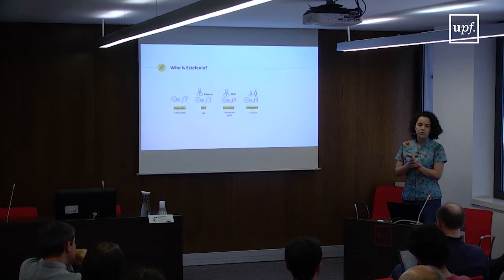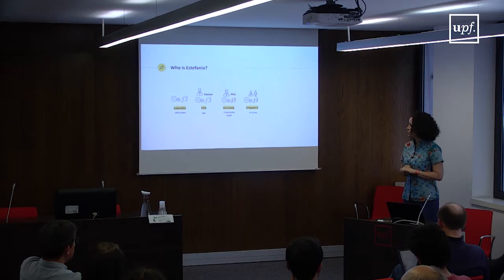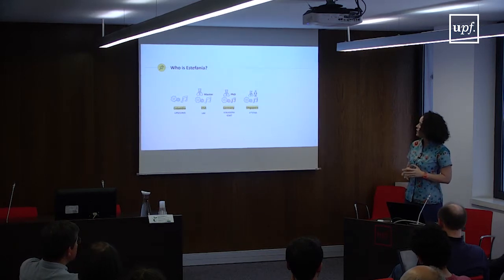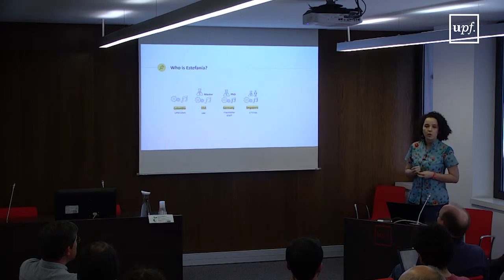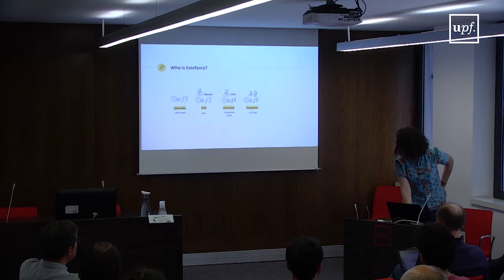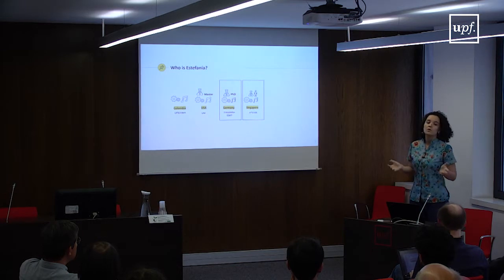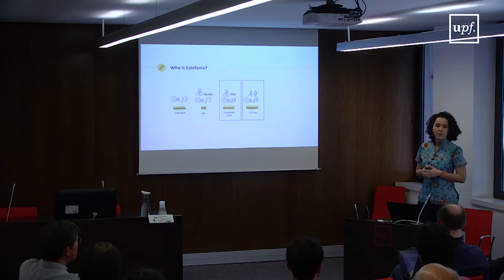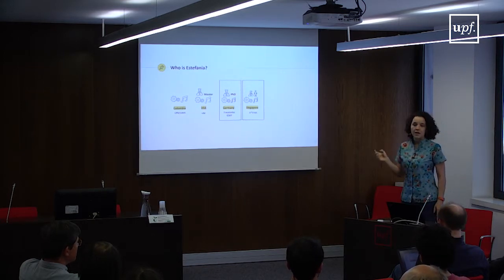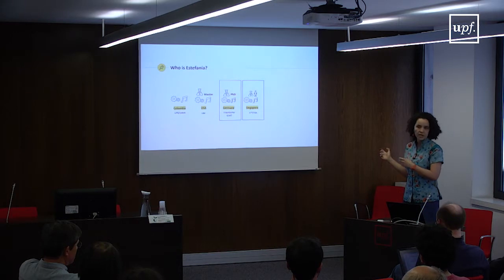After my PhD I worked at Fraunhofer for about four years. About a year ago I moved to Singapore for a research stay, and I'm currently working in a joint appointment with Singapore and Germany. In Singapore I'm working a little bit more with empirical studies — they have a very strong emphasis on empirical work there. My whole research experience during and after my PhD has always been with applied research, since both Fraunhofer and ASTAR are applied research institutions.